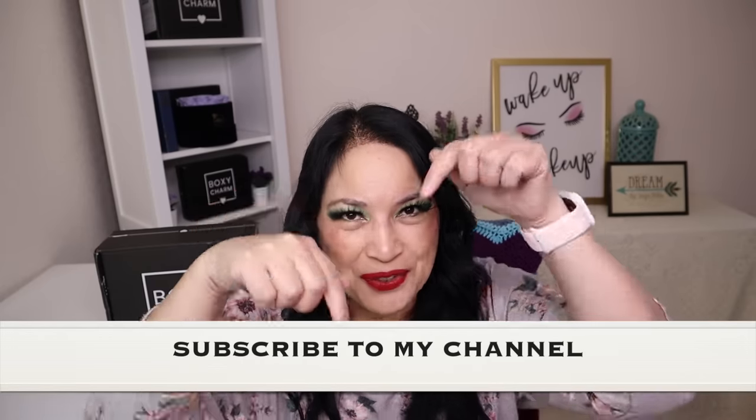Please keep watching and don't forget to give me a thumbs up, subscribe to my channel, and don't forget to tickle that cute little bell down below to be notified of all my new content.